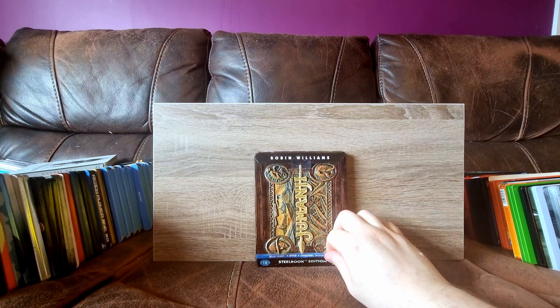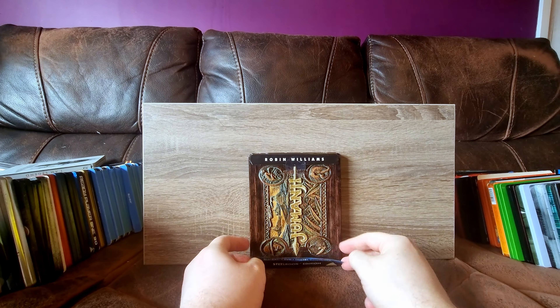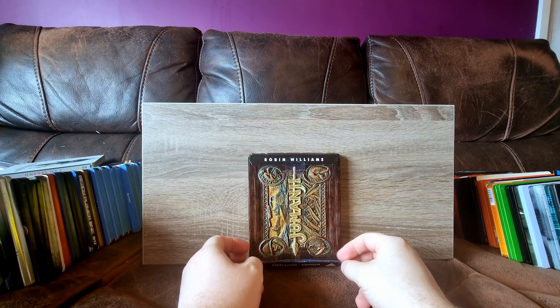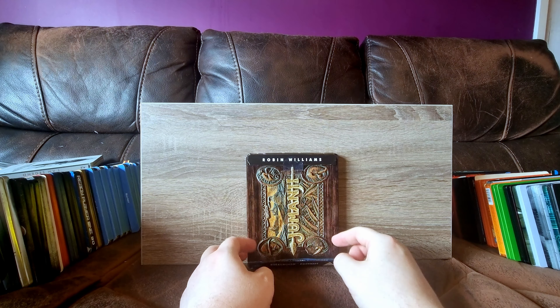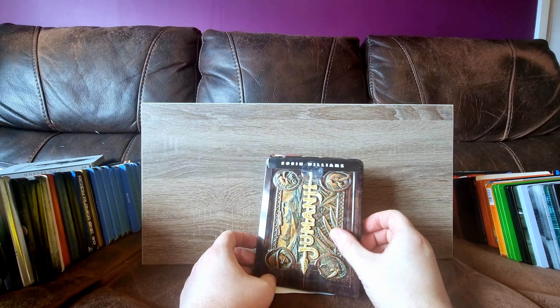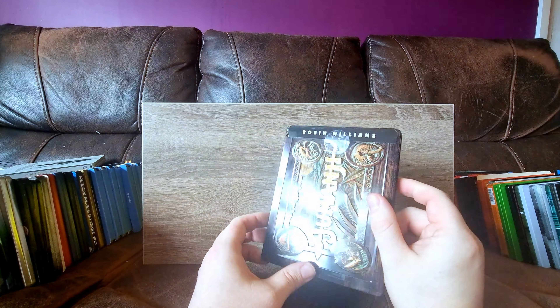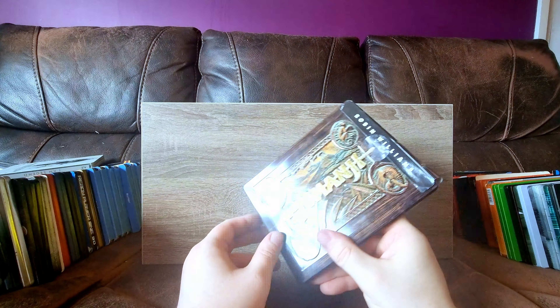Jumanji - I wanted this one for a long, long time. They had the 4K one on Amazon on sale once and I don't know why I didn't get it. It's really cool - it looks like a wood effect. It's not wood in any way, but it really is quite cool. It's got some gorgeous debossing and embossing. Great steelbook and film.